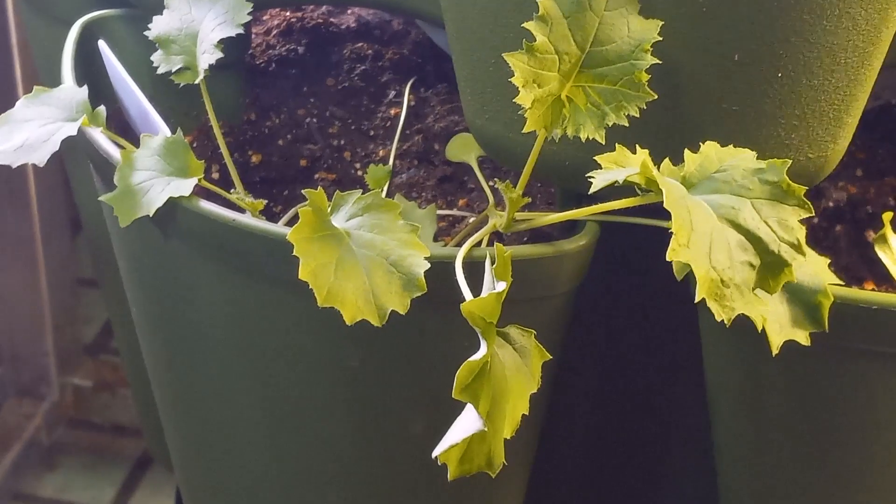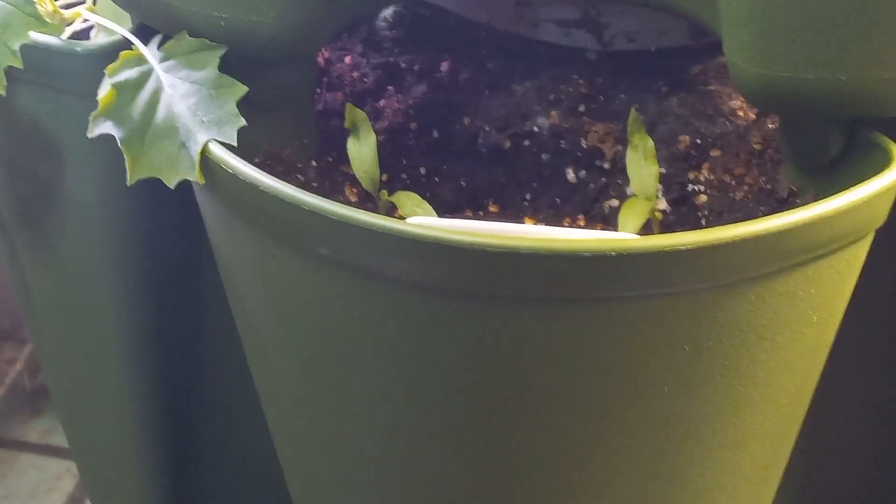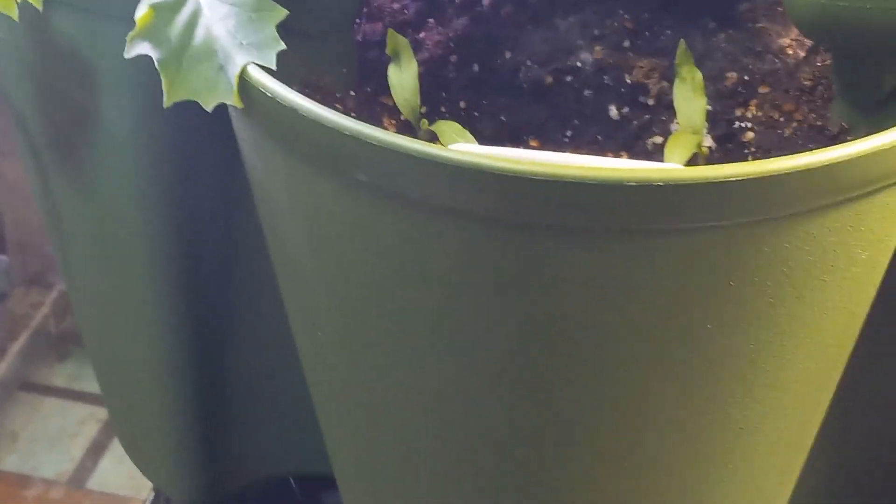This is the blue Siberian kale. This is the Easter egg eggplant — two out of the three have come up, and I'm fine with that.